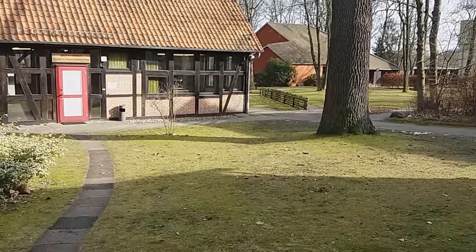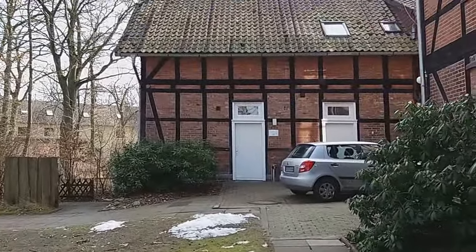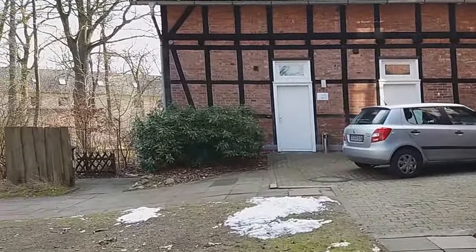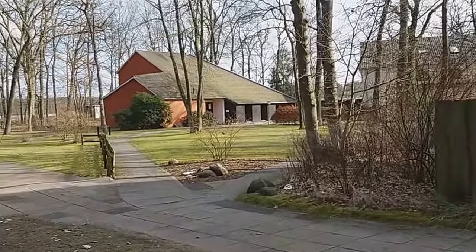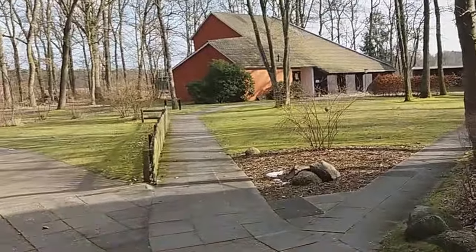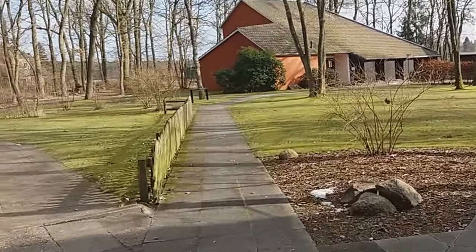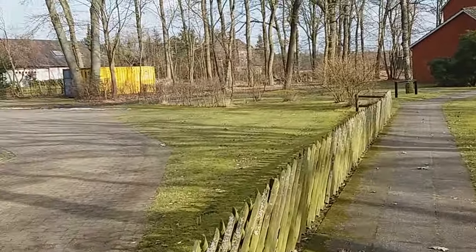This is also another house for students. And that place you can see at the end is the chapel. There are chapel services every day from Monday to Friday for the students and the staff.